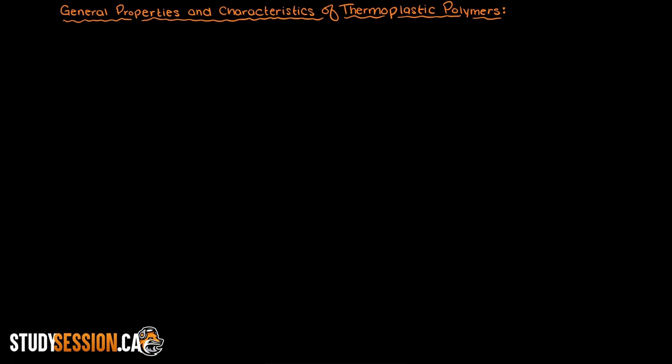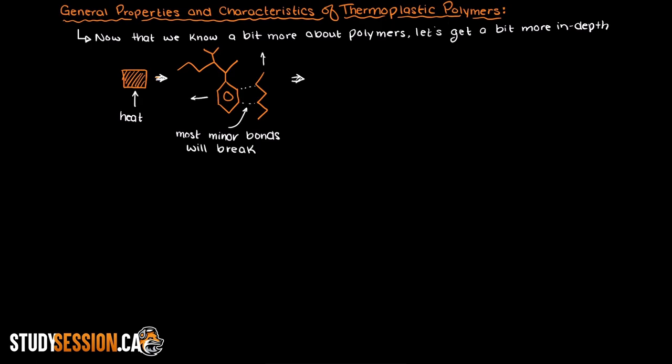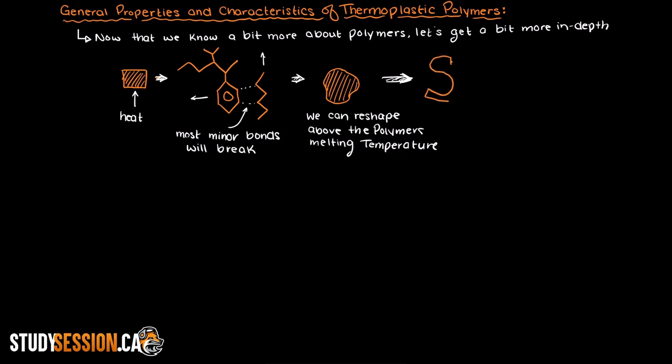In this video we are going to be talking about the general properties and characteristics of thermoplastic polymers. A thermoplastic polymer's most defining characteristic is that it can be heated and reshaped any way that we want. So if we had this square solid thermoplastic material here, all we would need to do is bring its temperature up to its melting temperature, at which point there is enough energy present to break all the minor bonds holding the polymers in place — these are typically hydrogen bonds and van der Waals forces. This allows the polymers to slide around each other and reorient themselves, which is why we can physically reshape them.